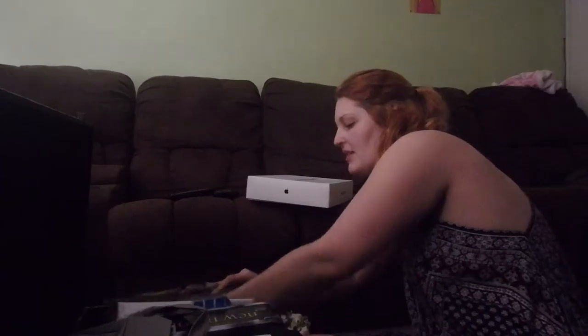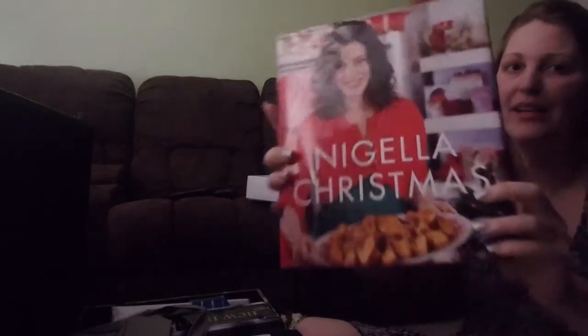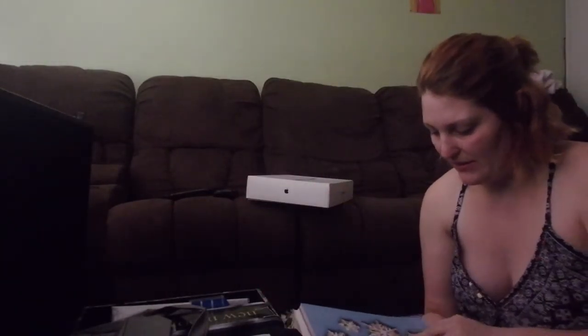Oh! Oh there it is! Oh, thank goodness — my Nigella Christmas book! If you haven't got this, go get it. Oh my god, I found it! I thought it was packed away with all my Christmas stuff but it's in my trunk. Yay! This is my Nigella Christmas book — I got this for Christmas off my parents, Christmas of '08, and I love it.